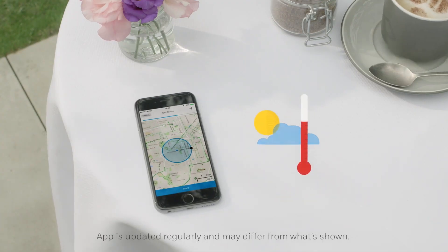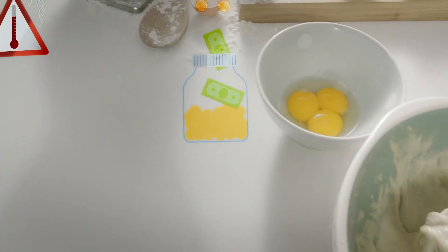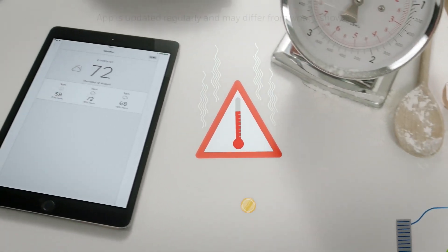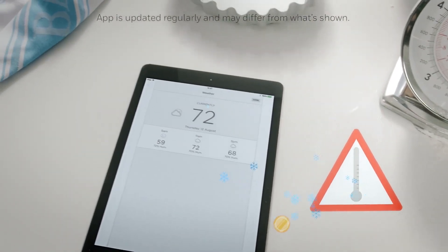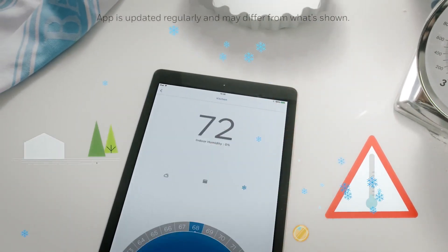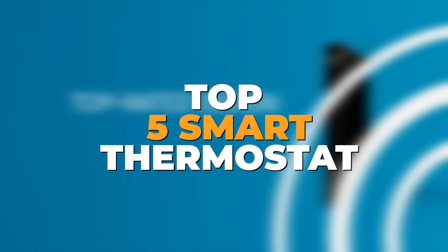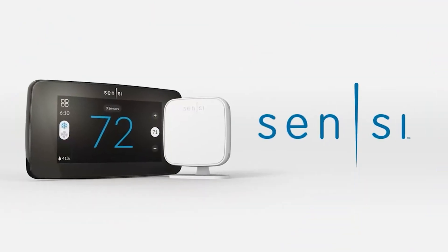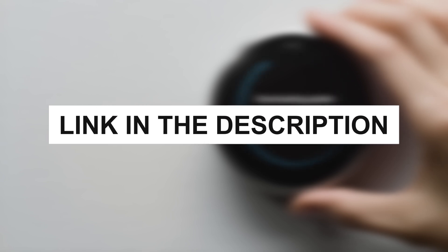Smart thermostats are quickly becoming a must-have for homeowners looking to improve energy efficiency, save money, and boost comfort. Several smart thermostats stand out for their innovation and convenience, so we've rounded up the top 5 for you. From premium features to budget-friendly options, these thermostats have it all. You can check the pricing for any of these products in the description below.